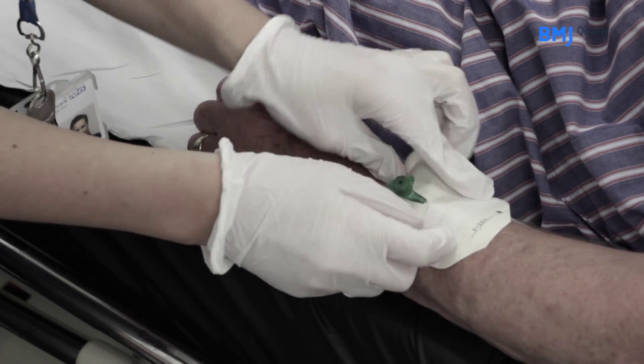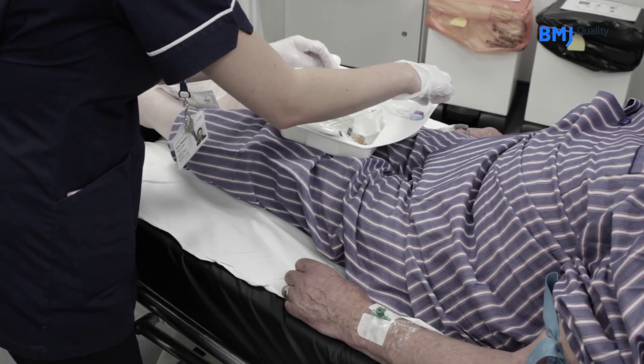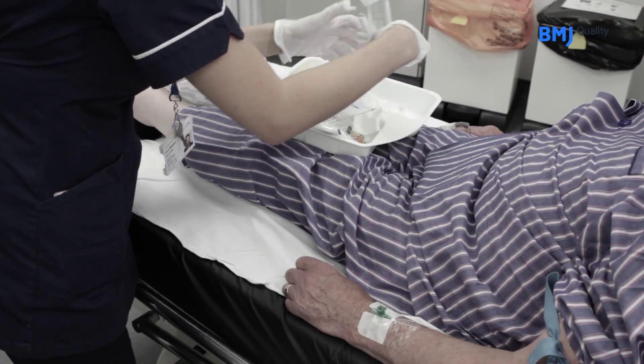We then place a cannula in one arm and take a blood sample. We don't usually wait for the results of the blood test, but we always check a blood sugar first. And if a patient is on warfarin, we will always do a local patient testing INR test — which is the test you do for warfarin — to make sure that the patient is safe to thrombolyse.